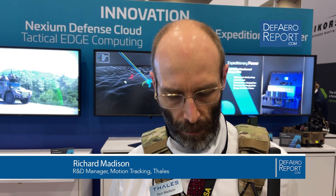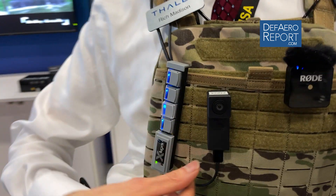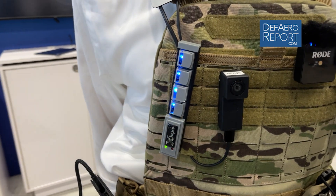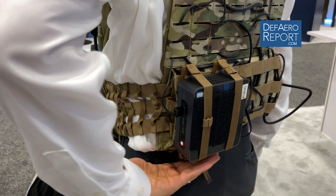I'm Rich Madison. I am the Motion Tracking R&D Director at Talos Visionics, and today I want to show you my IS-1500 GPS-denied navigator. The IS-1500 is a visual and inertial sensor head, so it has a camera, accelerometers, gyroscopes. It sends that information down to a wearable computer on my back, and from that we calculate your position and your orientation.